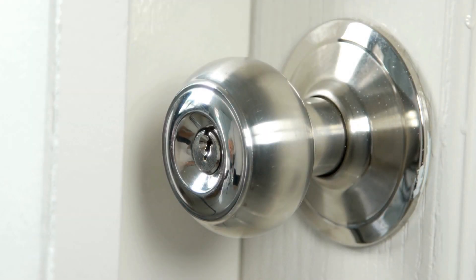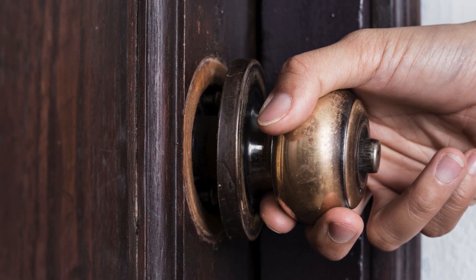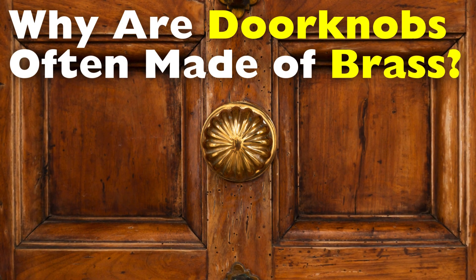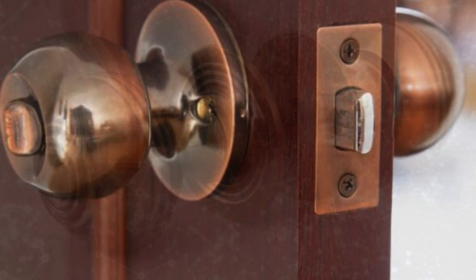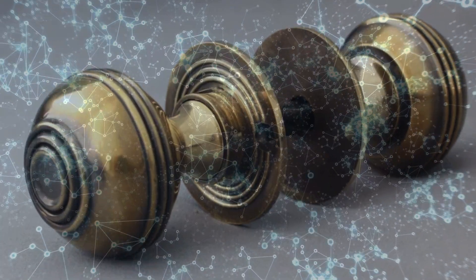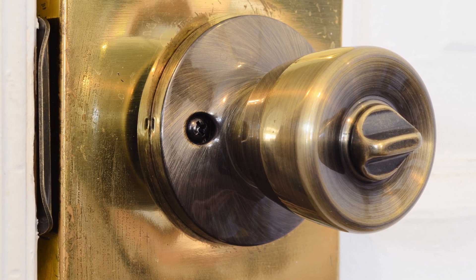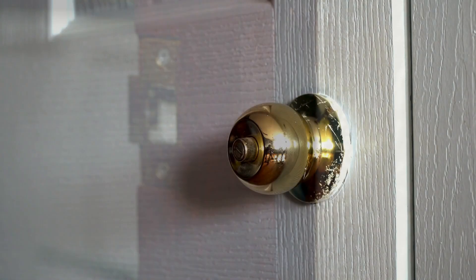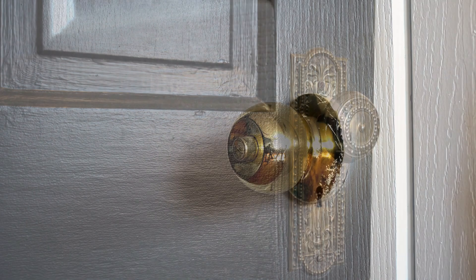When you walk through a door, you probably don't give much thought to the doorknob you're using. It's such a common part of daily life that it often goes unnoticed. But have you ever wondered why so many doorknobs, particularly in older buildings, are made of brass? It's not just a random choice. There are actually scientific, practical, and even historical reasons behind it. From its ability to kill bacteria to its durability and timeless appeal, brass has been the go-to material for doorknobs for generations. In this video, we'll uncover the fascinating reasons why brass continues to be used and why it might just be the perfect material for this everyday object.